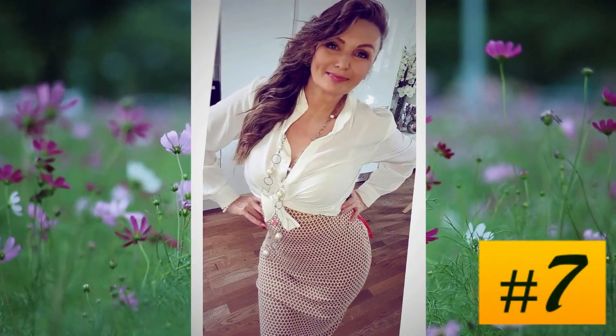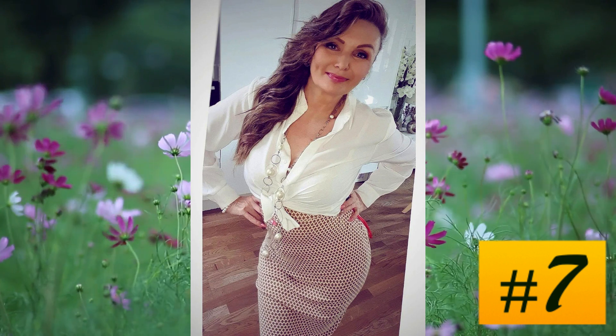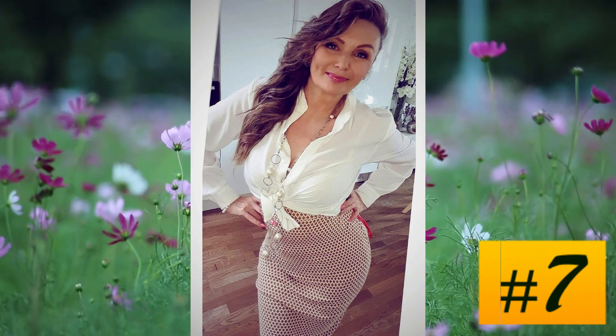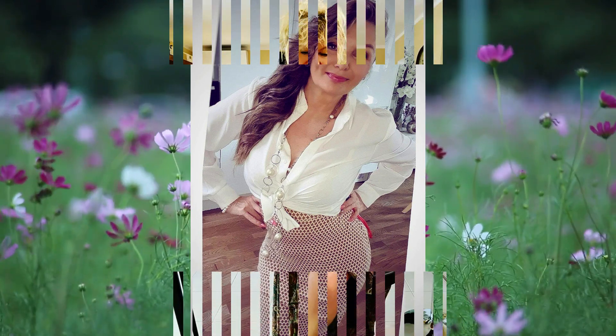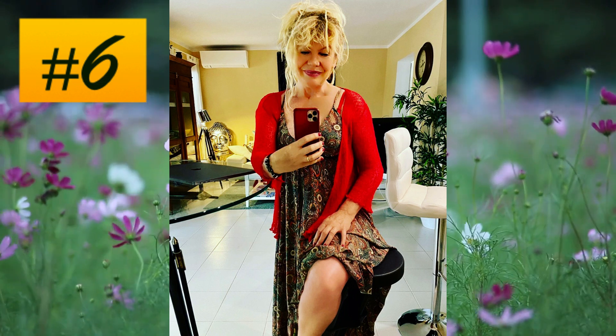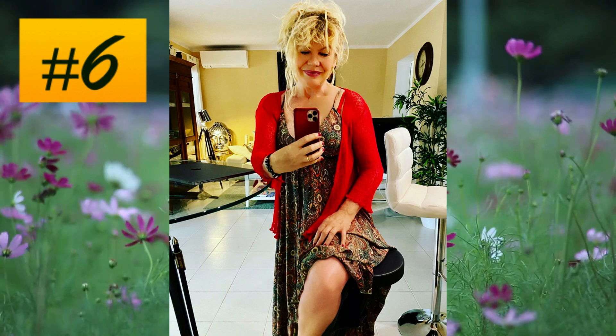At number 8, an informal suit in mushroom collar with long matching shirt. At number 7, a combination of a geometric themed tight skirt with a white knotted blouse. The necklace is very good.